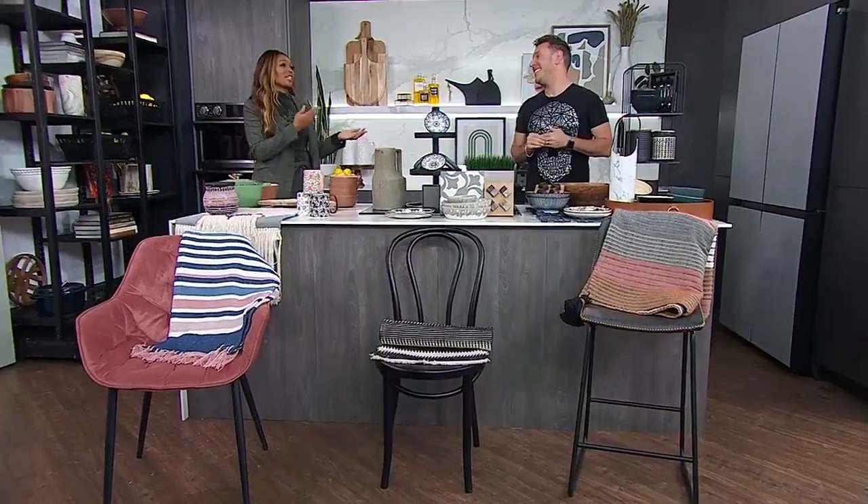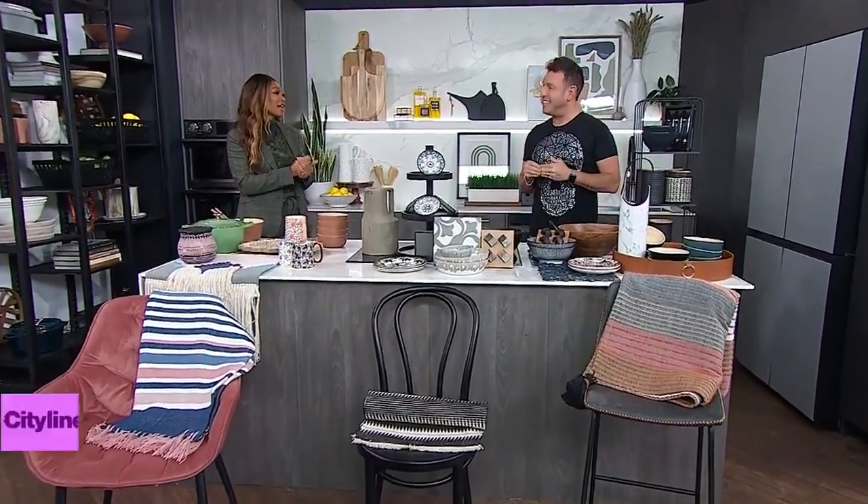Creating sanctuaries in our homes has never been more important, and as the seasons change, it is a great time to change up your decor just to suit your frame of mind. Like, how are you feeling? Shai DeLuca is here to show us how to style our kitchens to match our moods.